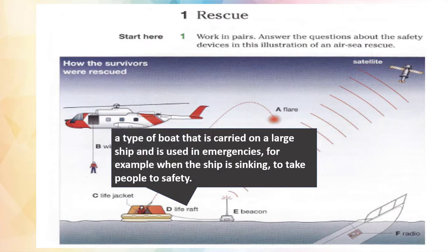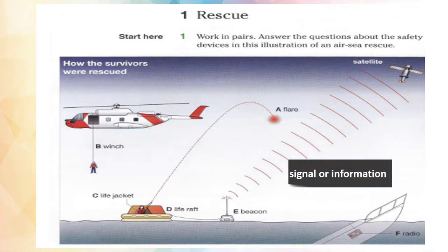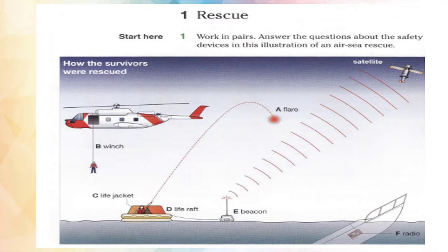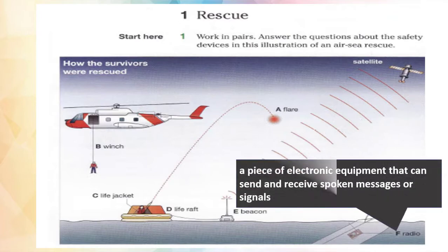Life raft. It's a type of boat that is carried on a large ship and is used in emergencies — for example, when the ship is sinking — to take people to safety. Beacon. A beacon is a device that sends a signal or information. Radio. A radio is a piece of electronic equipment that can send and receive spoken messages or signals.